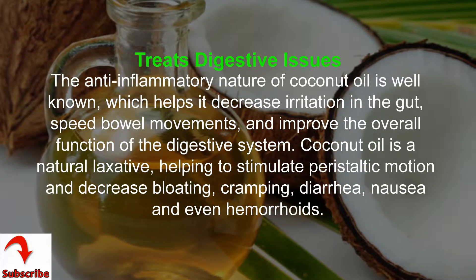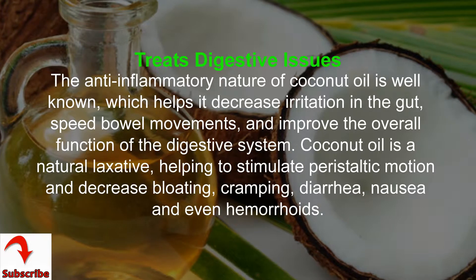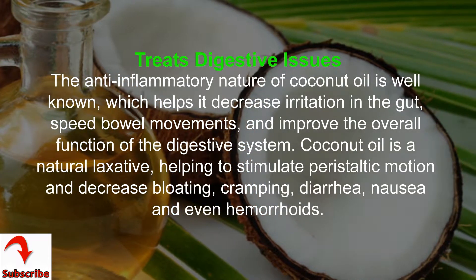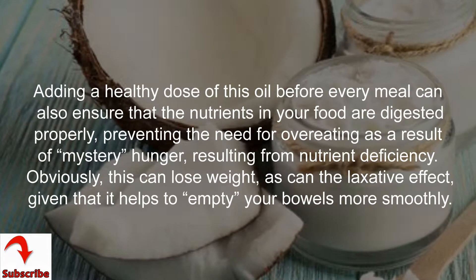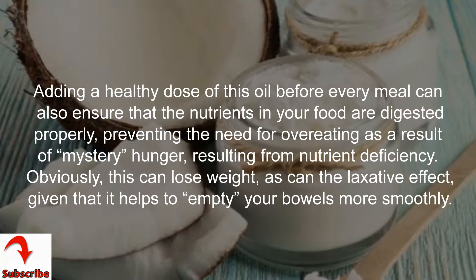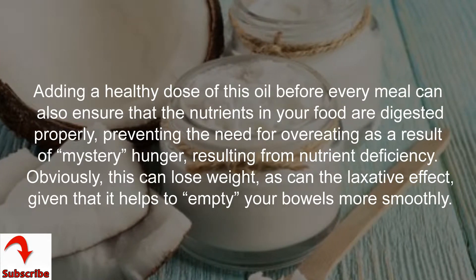The anti-inflammatory nature of coconut oil helps it decrease irritation in the gut, speed bowel movements, and improve the overall function of the digestive system. Coconut oil is a natural laxative, helping to stimulate peristaltic motion and decrease bloating, cramping, diarrhea, nausea, and even hemorrhoids. Adding a healthy dose of this oil before every meal can also ensure that nutrients in your food are digested properly, preventing the need for over-eating due to mystery hunger resulting from nutrient deficiency.